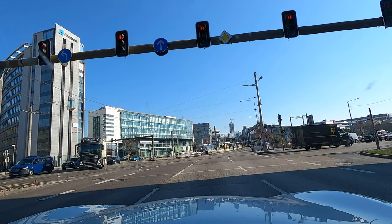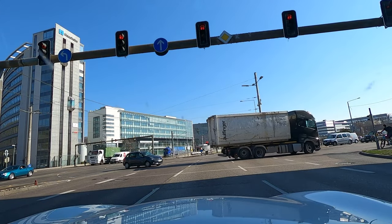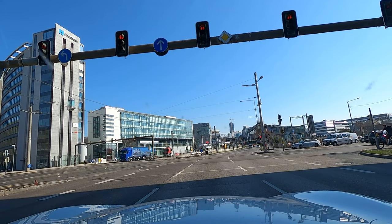In some parts of the world, if you want to turn right at a red traffic light, you can — of course, that's if you drive on the right. But in Germany, you can't. If you have a red light, you must stop.